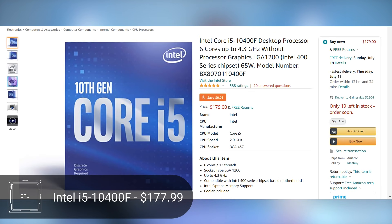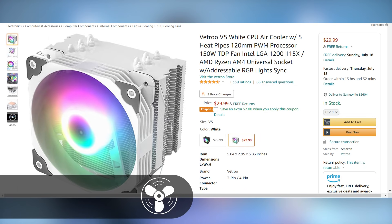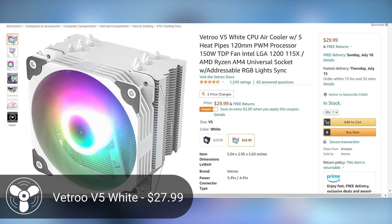Starting off with the CPU, we're going with the i5-10400F. This is a generation behind, but 10th gen Intel is honestly not that far behind in IPC and will do you good for gaming, coming in at $179. We're going for a black and white build, so the V-Tru V5 white cooler is our choice at roughly $28. The i5-10400F does include a stock cooler, but benchmarks show it's not quite enough for Intel, so the V-Tru V5 will help a lot.